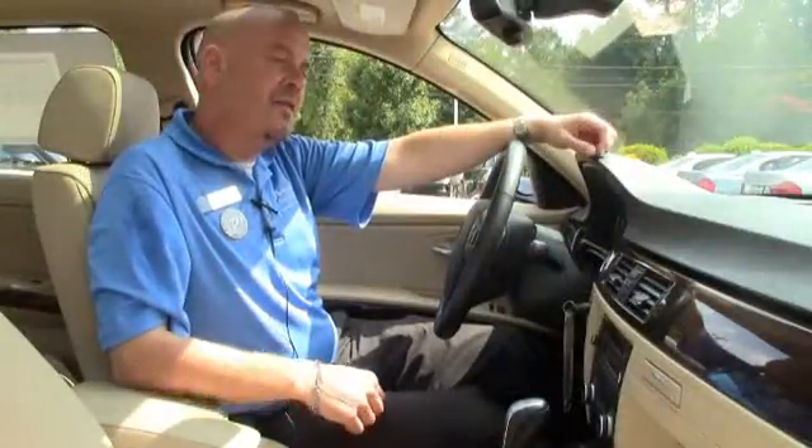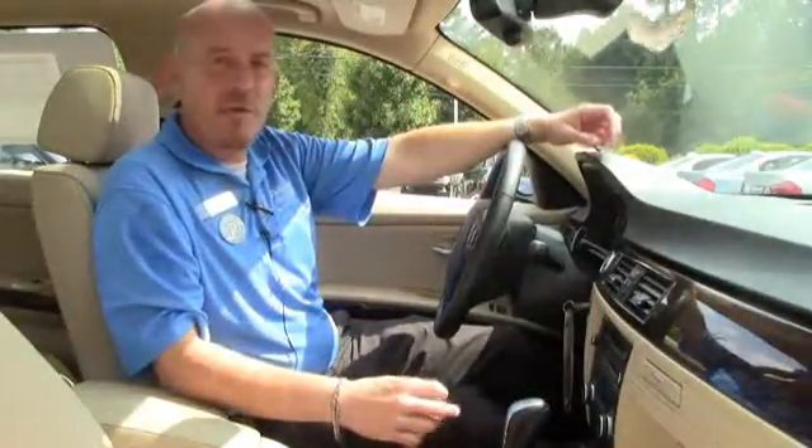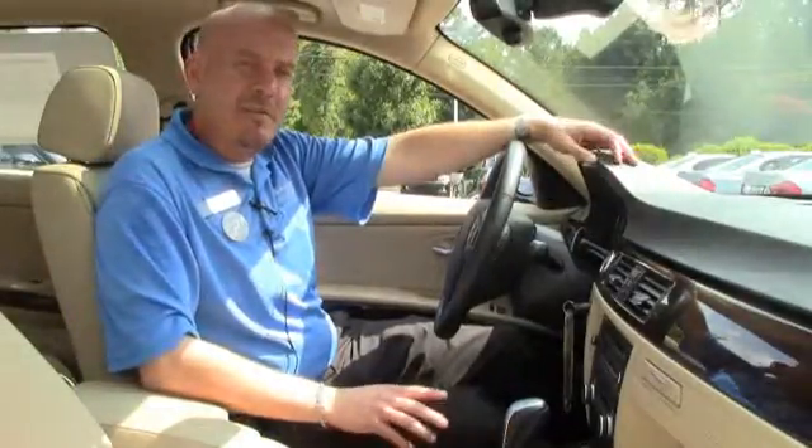This 328i comes equipped with dual zone climate control, BMW Assist for whenever you're in an accident or you need to schedule service, also power seats with memory, got a gorgeous sunroof. Come on down, take a look today.